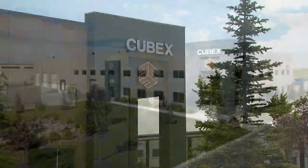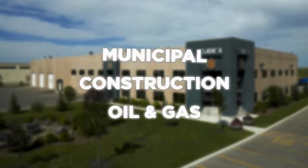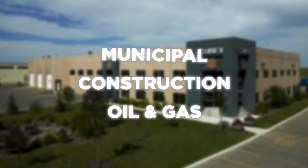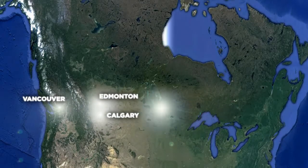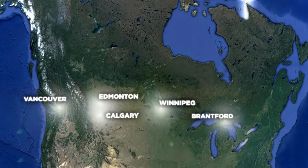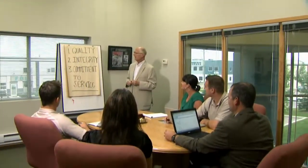Cubex Limited sells quality products to municipal, construction, and oil and gas customers located across Canada. From centers in Vancouver, Calgary, Edmonton, Winnipeg, Brantford, and Montreal, we serve customers throughout the country.